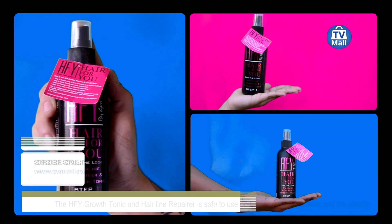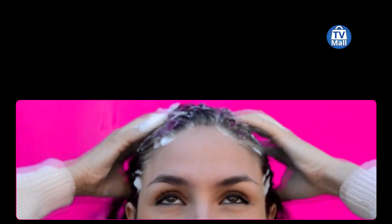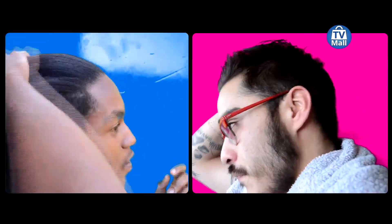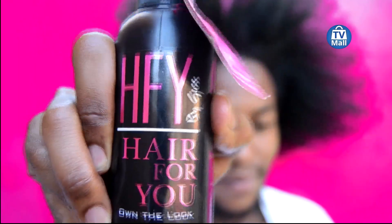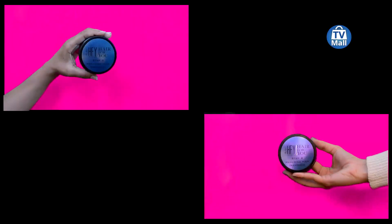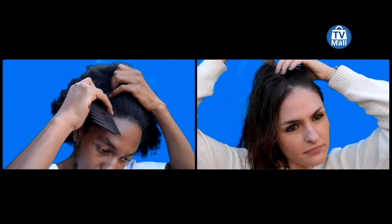We've got step one and step two in terms of how to use it. Can you please explain how one would actually use the product? Well, the Hair For You spray is applied directly onto the scalp and massaged lightly for a few seconds. Step two is a mask or treatment applied directly to the hair to stop flakiness and breaking. So we're taking care of the hair from growing right from the roots.